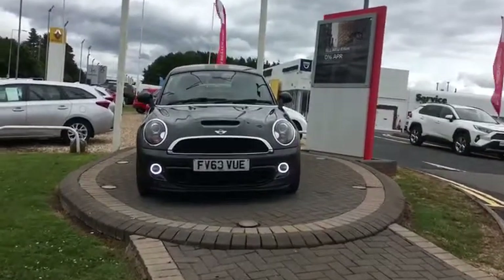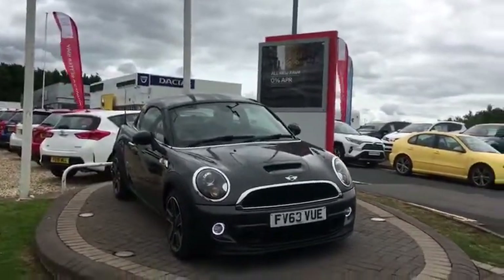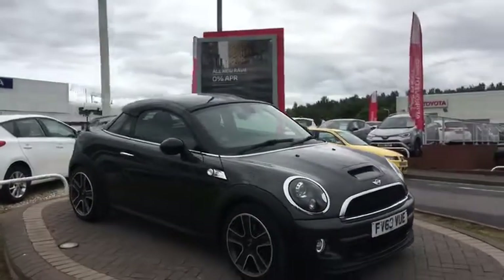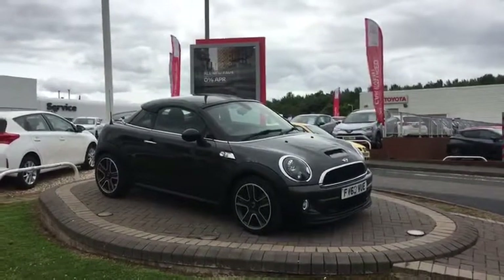Hi, welcome to W.R. Davies Premium. Today's video walk-round is of a 2013 63 plate Mini — I think this is called the Roadster, Mini Roadster or the Coupe — Cooper S petrol manual.